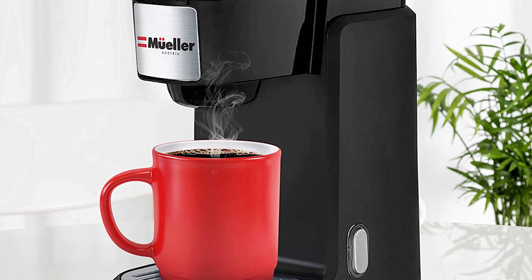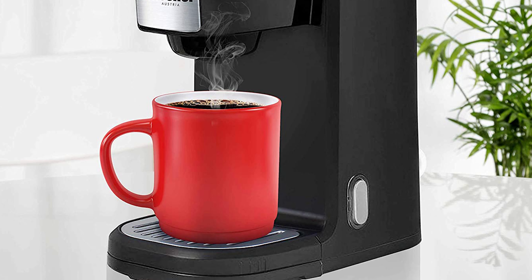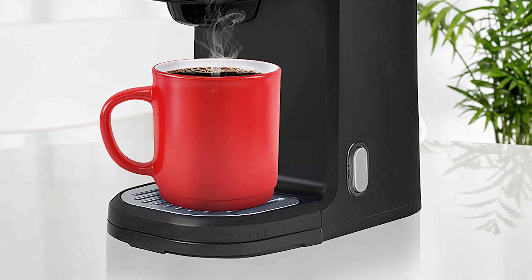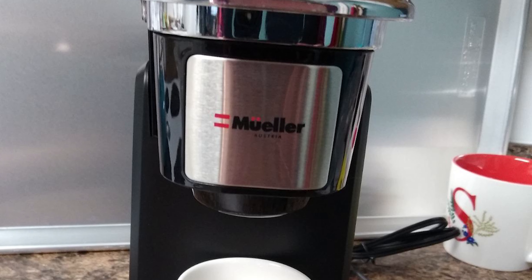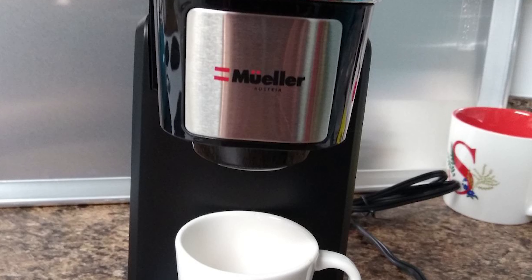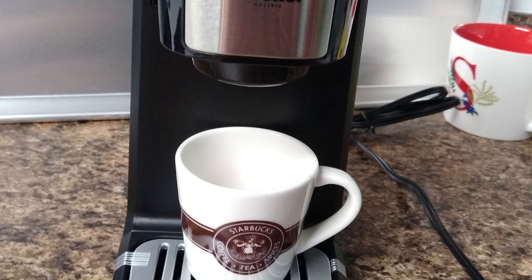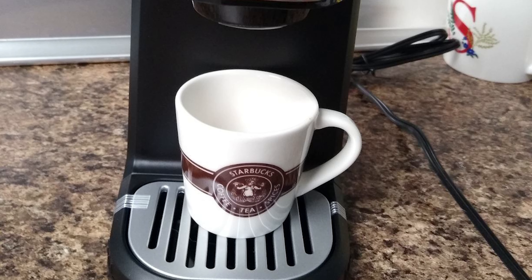Moreover, this coffee machine features auto-shut-off, preventing the unit from overheating and keeping you safe. This Muller coffee maker features a 10-ounce water tank that supports standard-sized and larger coffee cups. Also, it features a removable drip tray. With a removable drip tray, you can clean this coffee machine easily and make your delicious coffees without any mess.